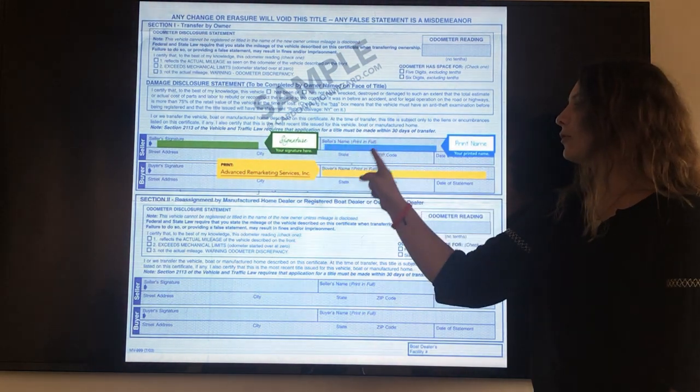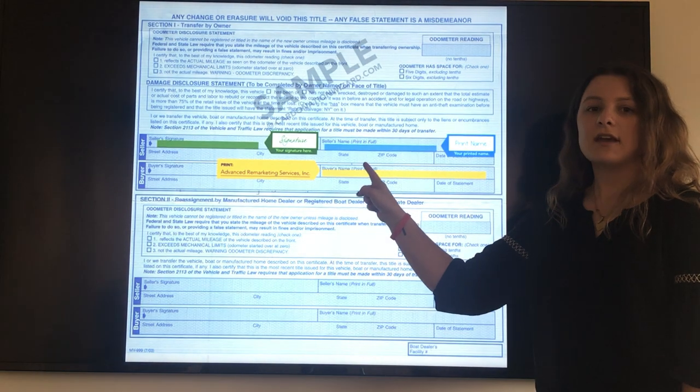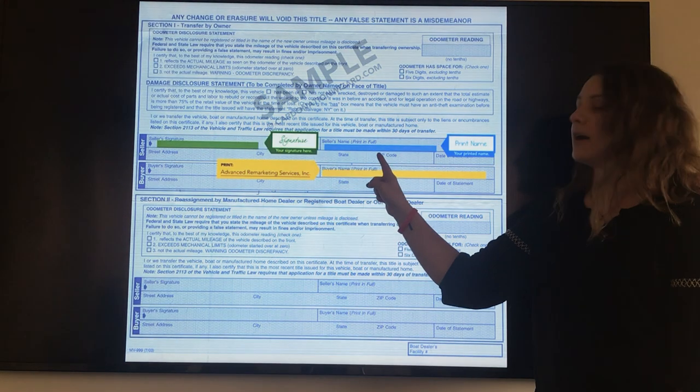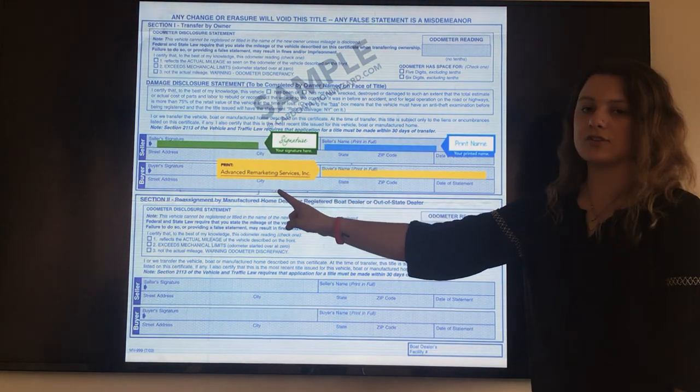Once the title is signed, you're going to move over to the seller's name section. Here is where you will print your name exactly how it appears on the front of the title. Now that the seller's section is done, we're going to move to the buyer's section.